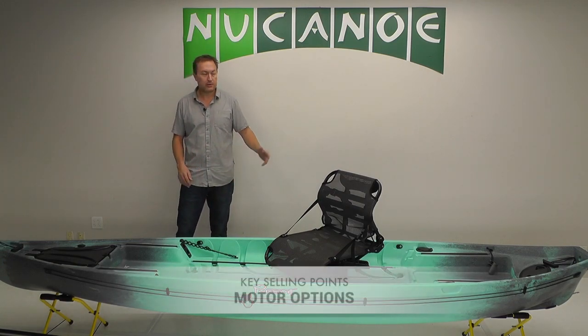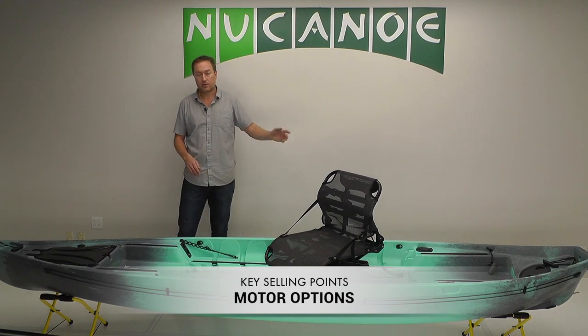And finally, you've got some cool options for using motors on the Pursuit if you want — either a trolling motor off the transom or a bow mount motor off the bow.